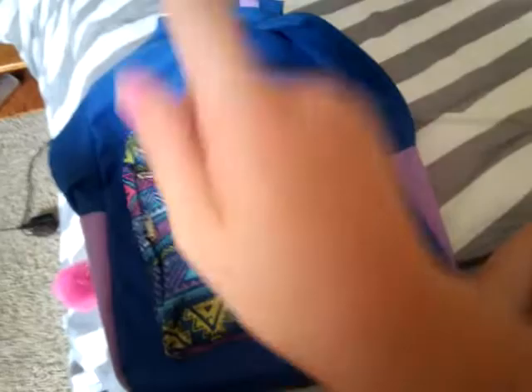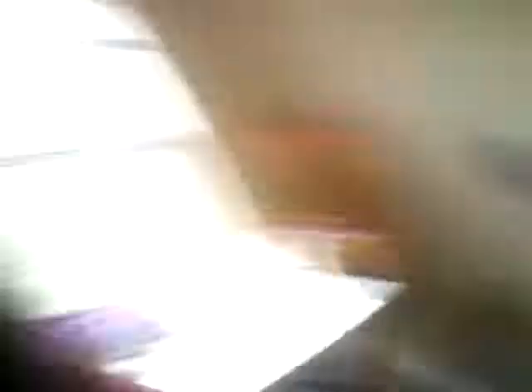This bag is $4 at Walmart. So if you guys have already started school or you still need to go back to school shopping, go to your local Walmart and get a book bag for $4. It's a really good deal.